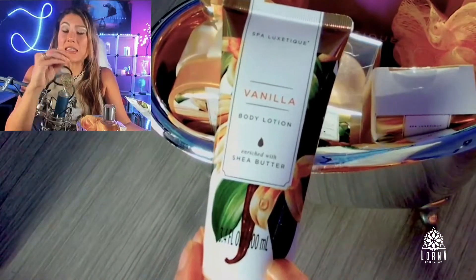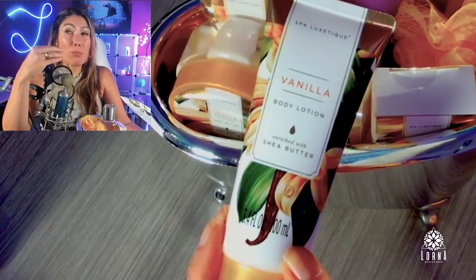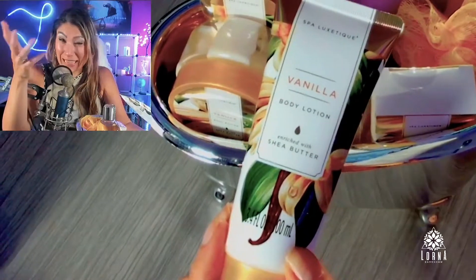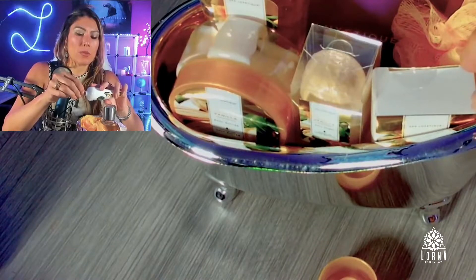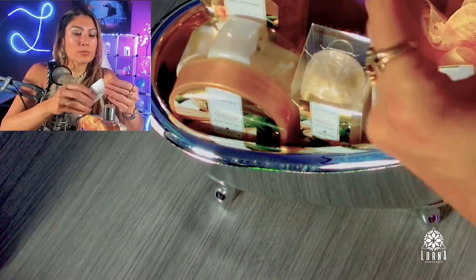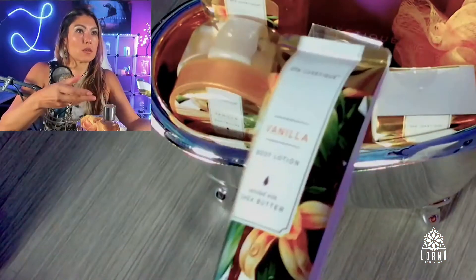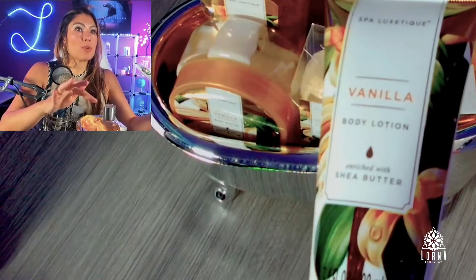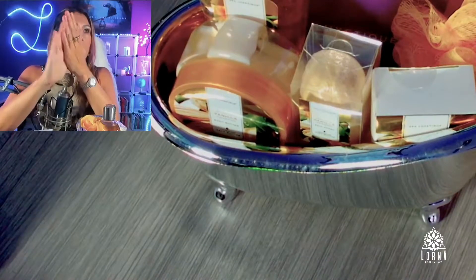Here in Vegas the weather is really dry so I need to be using all these kinds of products. I love the scent — it's not extremely strong, which is good because sometimes if it's very strong people can smell it too much and they don't like it. So it's perfect. Let me use a little bit because my hands are kind of dry right now. The packaging is all with the same presentation, it has shea butter and essential oils, it feels really good.